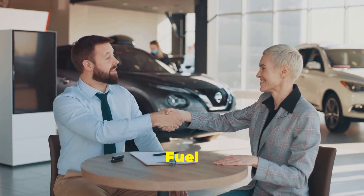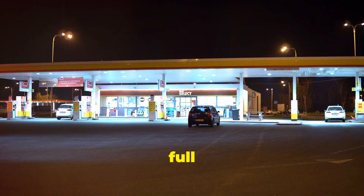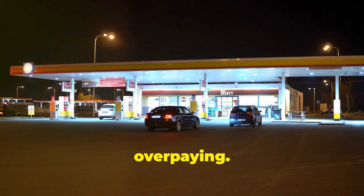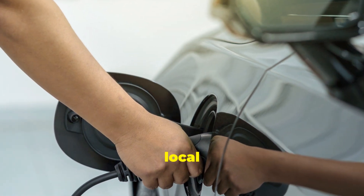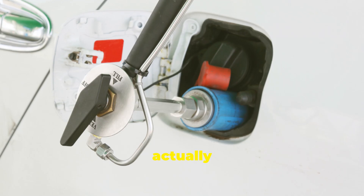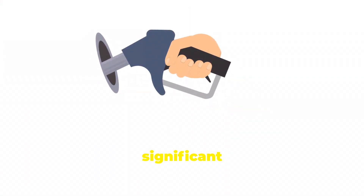Next, the infamous fuel charges. This one can sneak up on you if you're not paying attention. Sure, prepaying for a full tank sounds convenient, but unless you return the car on fumes, you're likely overpaying. The rental company will charge you for a full tank, even if you only used half of it. Opt for the return it full policy and fill up at a local gas station before dropping the car off. This way you only pay for the gas you actually used. It might take a few extra minutes, but it can save you a significant amount of money.